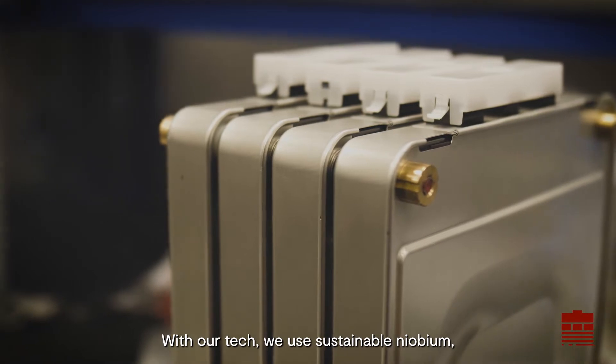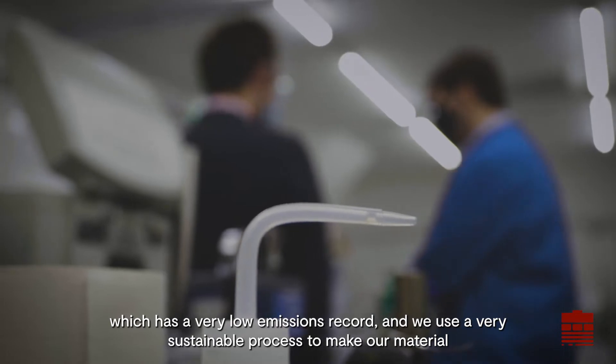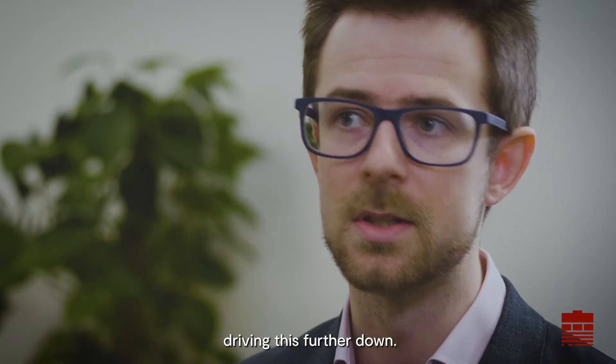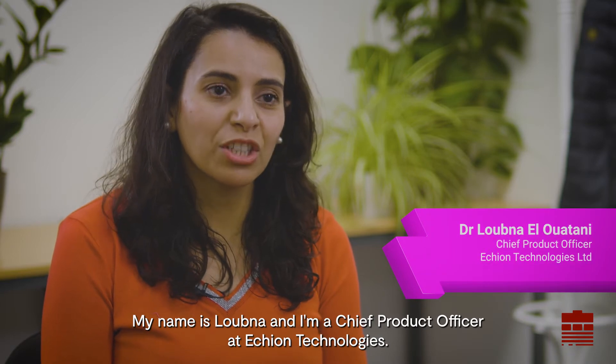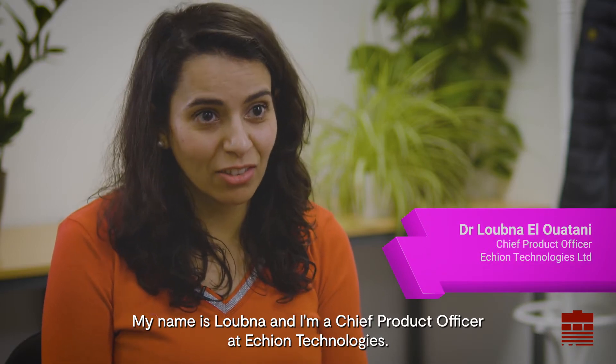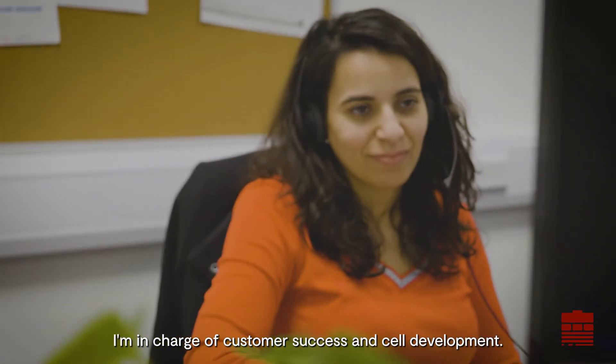With our tech, we use sustainable niobium, which has a very low emissions record, and we use a very sustainable process to make our material, driving emissions further down. My name is Lubna and I'm Chief Product Officer at Echion Technologies, in charge of customer success and cell development.